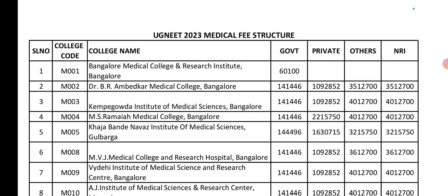Fourth, MS Ramaiah Medical College, Bangalore. Government seat is 1,41,000. Private seat is 22,00,000. Management and NRI seats are 40,00,000.